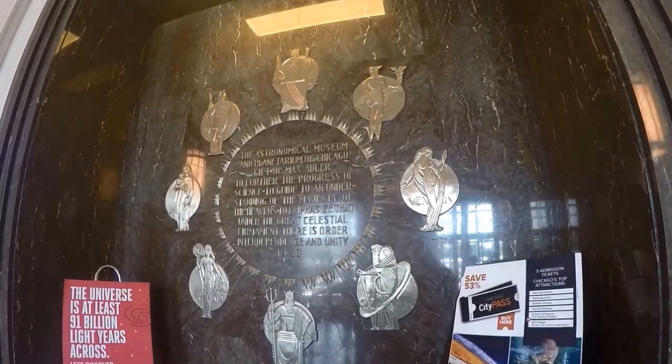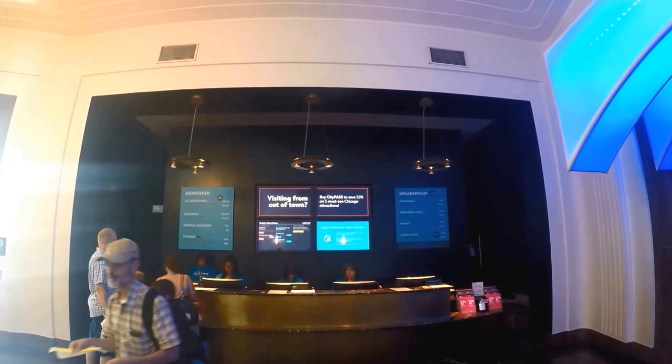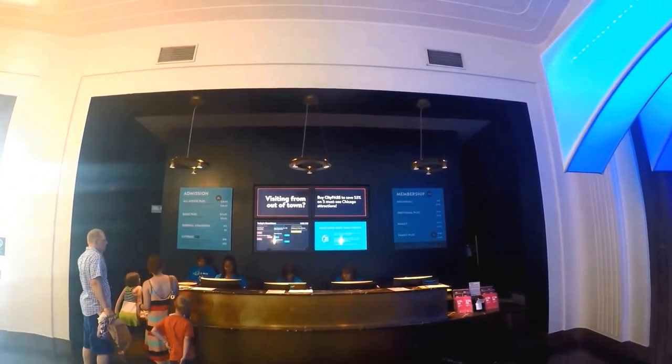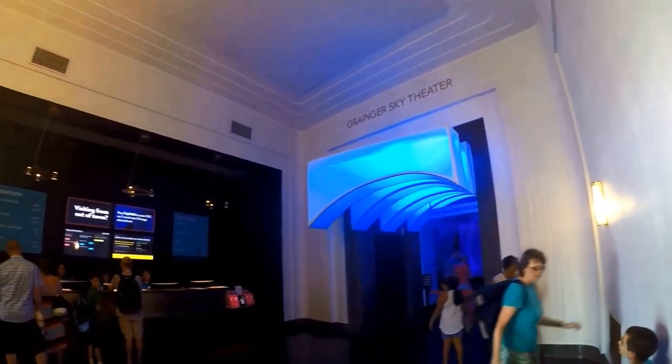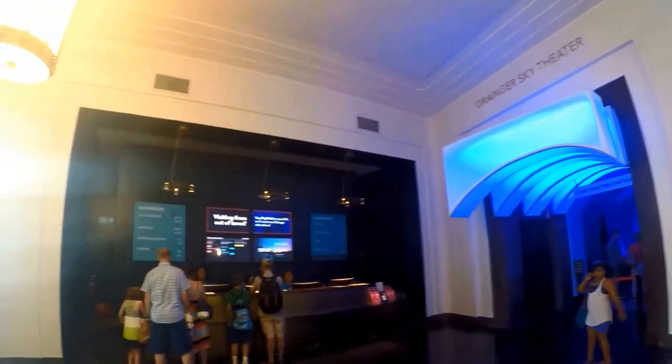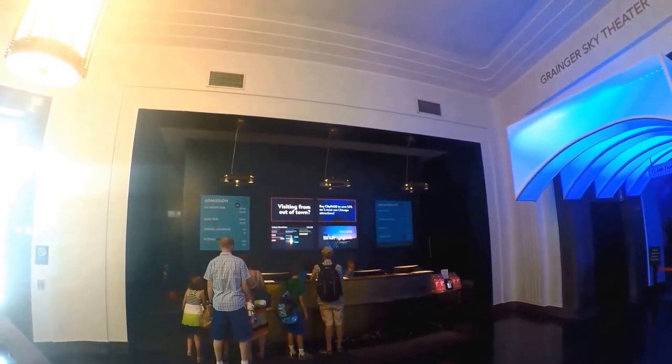The cost of a ticket will depend on the options you choose. You can purchase tickets at the ticket counter when you arrive, or purchase your tickets online to save time during your visit. For a discount, if you're planning to attend three or more attractions in the Chicago area, consider buying a City Pass by Smart Destinations.